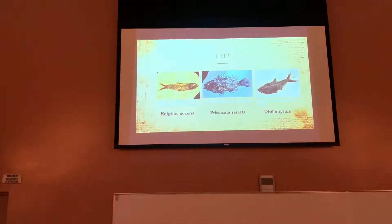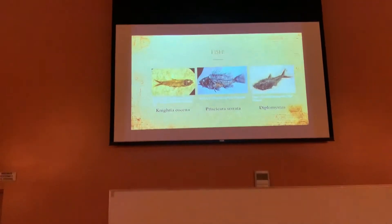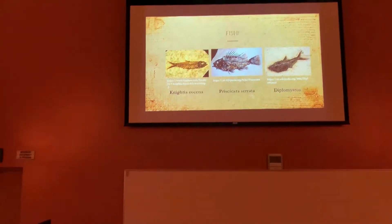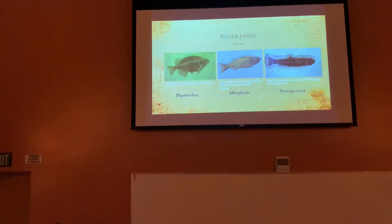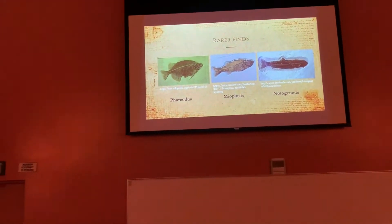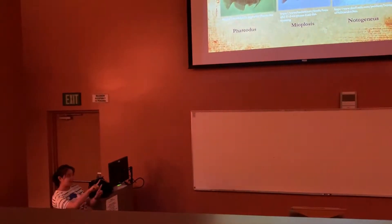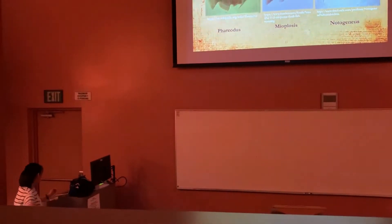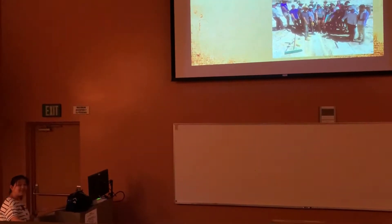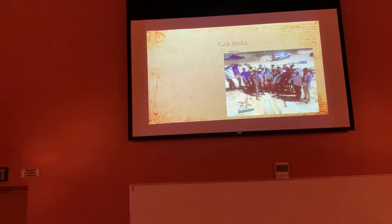What did we find on this trip? We found some more regular finds like Nikea, Pristacharis, Pachylaides, and Diplomistis. We also found some of the rarer finds like Pheriotis, Myopolisis, or Norodos. I think we actually found baby fish of the second two, but I might be wrong because we did find a lot of things on this trip.